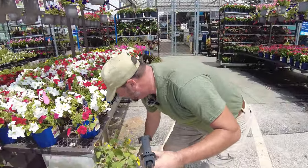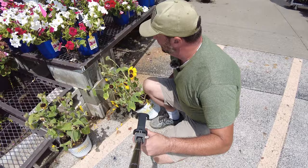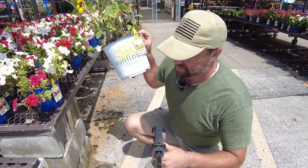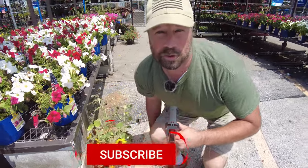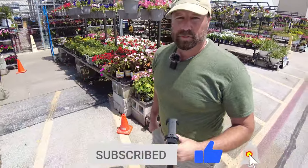Oh snap, look at this — some neglected Sunfinity sunflowers. We planted some of these at Affinity Estates. I think they're going to be fine. These are an annual; they've got them priced at $17, which you would get your money out of that, but we're not looking for Sunfinities.